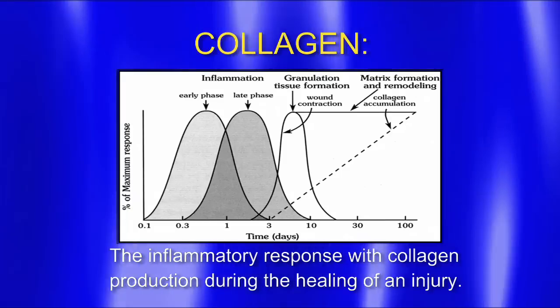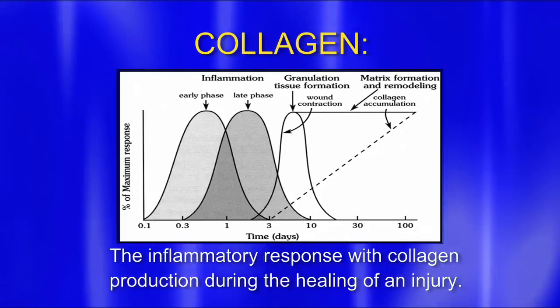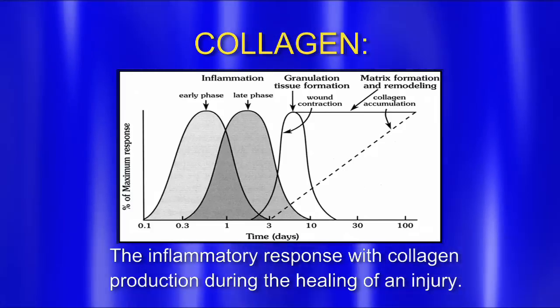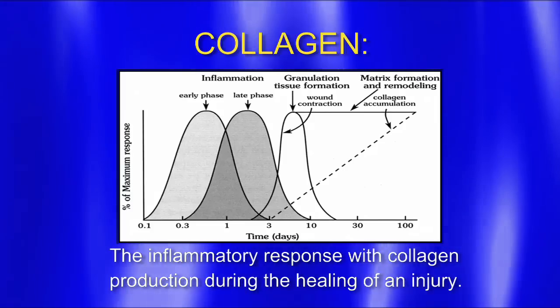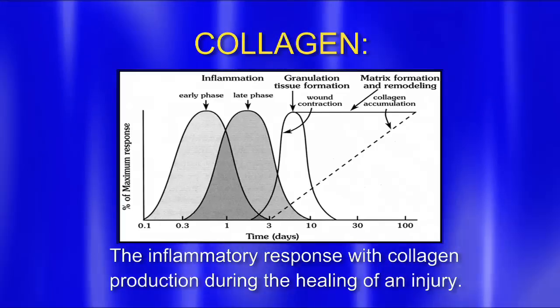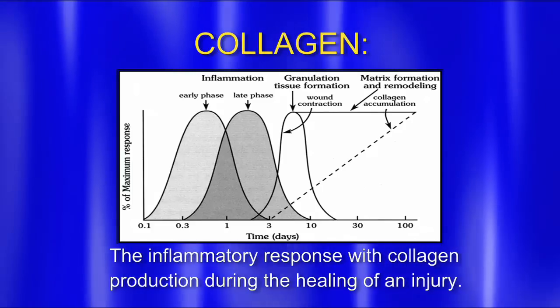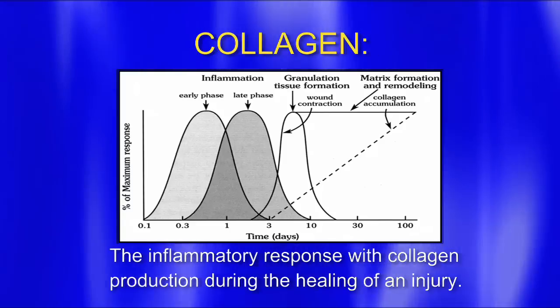On the vertical axis we have percent of maximum response — meaning how much inflammation we can generate. On the horizontal axis we have time. When someone injures themselves, we're starting at time zero. There's no inflammation prior to the injury. At the time of the injury, we get a big inflammatory response lasting about three days, then a secondary inflammatory response lasting about ten days. If we look under a microscope at day three at that tissue after an injury, we're going to see collagen starting to form — inflammatory cells first. If you look in my book, Prolotherapy: Living Pain-Free, you'll see actual pictures under a microscope of the cells starting to grow. It forms beautiful new collagen after about 90 to 100 days.